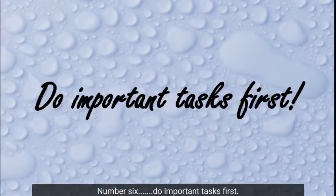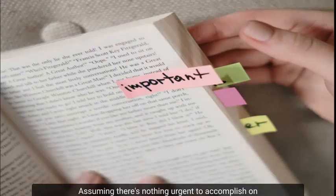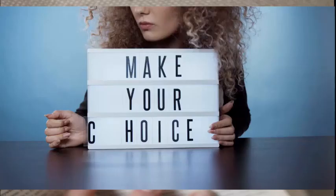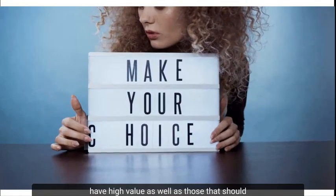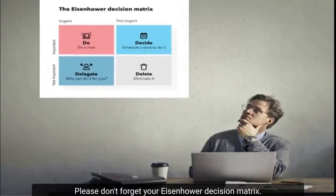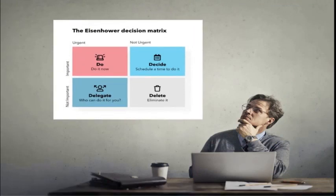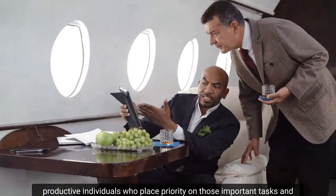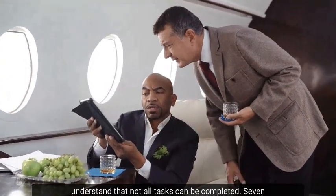Number 6: Do important tasks first. Assuming there's nothing urgent to accomplish on your list of activities, there are some tasks that are very important. It is your responsibility to determine those tasks that are of high value and those that should be left alone or delegated to others. Don't forget your Eisenhower Decision Matrix — it would provide tons of help in that regard. The ability to do this is a quality of highly productive individuals who understand that not all tasks can be completed.